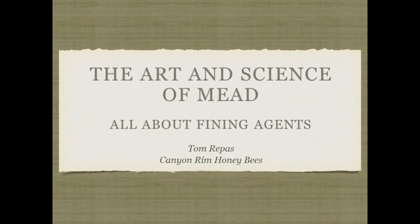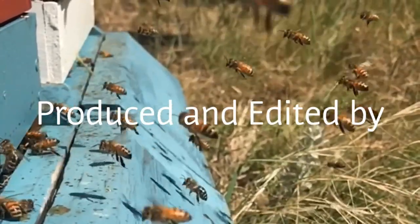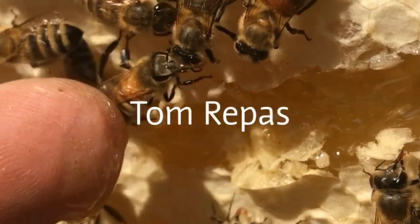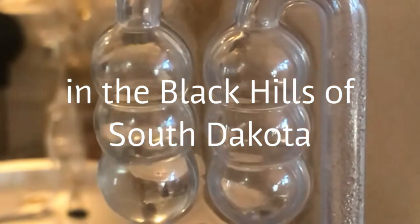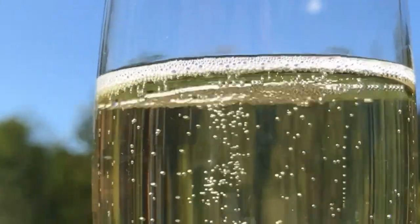The art and science of mead: all about fining agents.